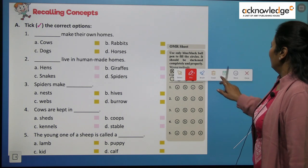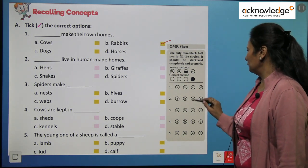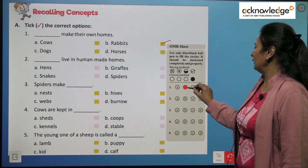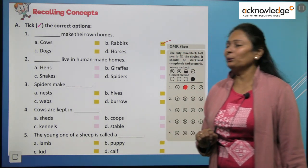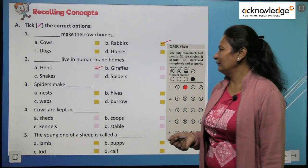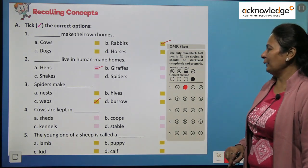Let's do the exercises together. First — tick the correct option: Which animal makes its own home? The answer is rabbits — rabbits make their own burrow. Next — which animals live in human-made homes? Hens live in a coop. Giraffe lives under trees. Snakes live in holes. Spider makes its own web. Fill in: Spider makes webs. Cows are kept in sheds.